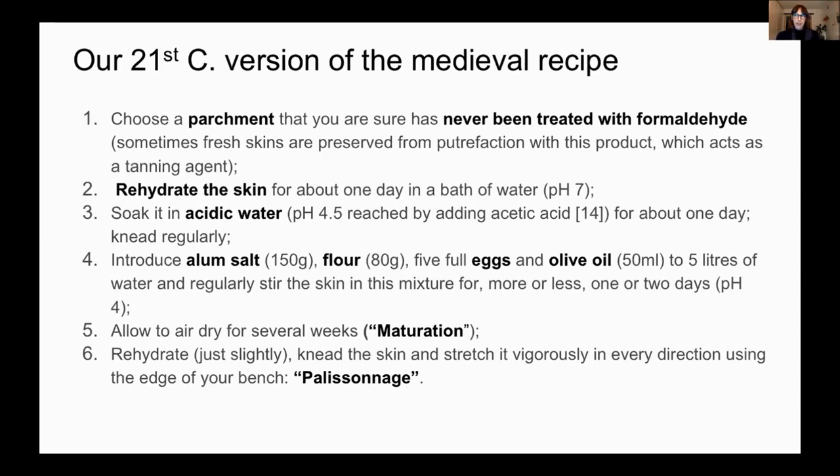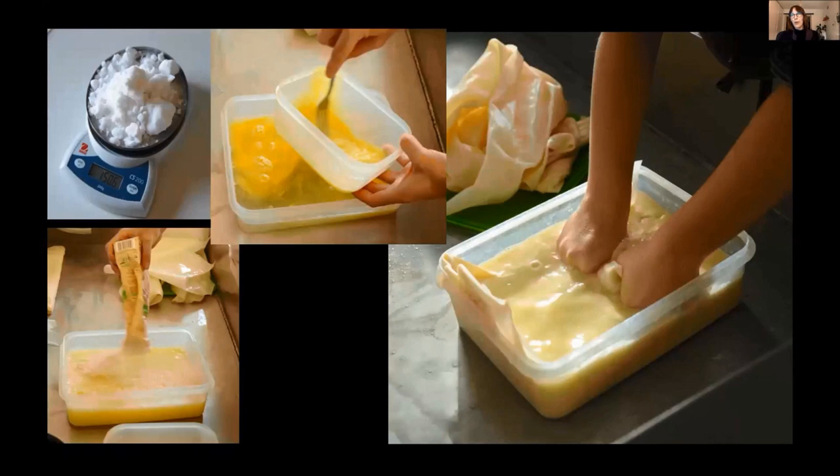The recipe which has given the best results so far is as follows. Use unsplit parchment made from skin that has never been treated with formaldehyde. Hydrate the parchment with water for about a day or a night. Lower the pH of the bath to around 4.5 by adding acetic acid. Stir the parchment from time to time. Dissolve the alum salt in hot water and let it cool down. Add some fat — four full eggs mixed with two tablespoons of Audovory — then add flour to achieve a texture close to liquid pancake batter. The skins are regularly worked in this bath for one or two days. When the ingredients have penetrated the skin, the appearance changes rapidly and at a certain point stops changing completely. The skin is ready. The pH of this mixture is approximately 3.5 to 4, as acidity is necessary for the tawing process. Then air-dry the skin.